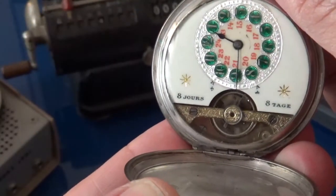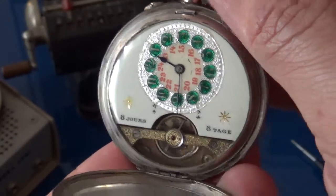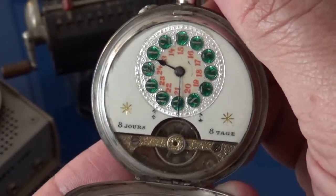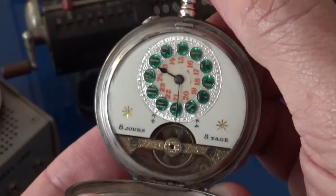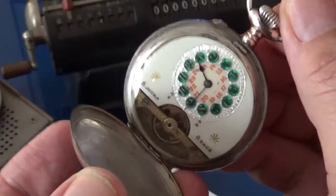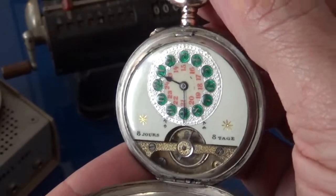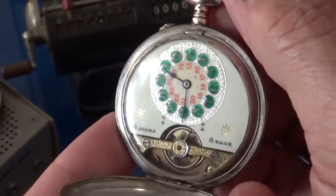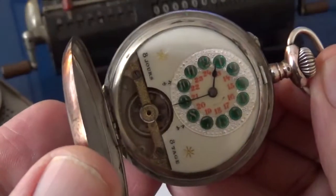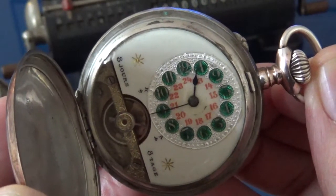And a nice presentation at that. The Hebdomas Watch Company, as I said, is still in existence today, and you can buy a modern version of this watch — I don't even know how much it costs, but I'm guessing in the five to six figures. Whereas this antique you could pick up online for about $200 to $300. So for a 100-year-old watch, either that's very expensive or very cheap, depending on how you look at it as a collector. But the bottom line is it's a beautiful piece with a lot of history behind it and a horological legacy.